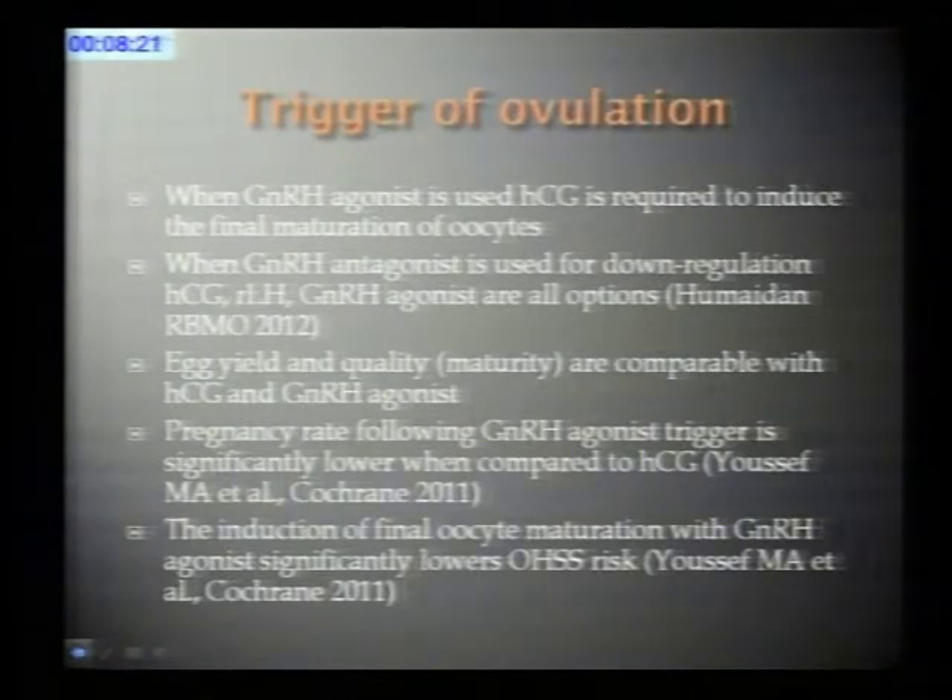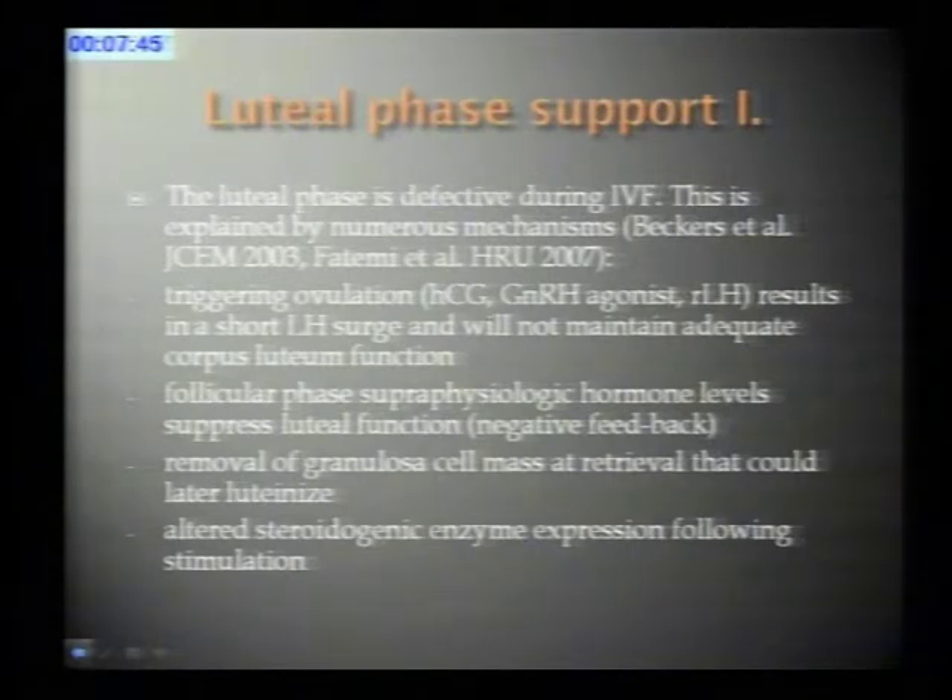When we perform in vitro fertilization and use down-regulation, we need to trigger ovulation to collect eggs. In GnRH agonist cycles, this has to be HCG. With the GnRH antagonist, we can use HCG, the GnRH agonist, or recombinant LH to trigger final oocyte maturation. Egg yield and maturity are similar with the different methods, but when the GnRH agonist is used to trigger ovulation, pregnancy rates are lower and ovarian hyperstimulation rates are also lower.